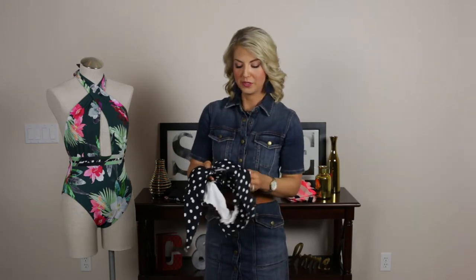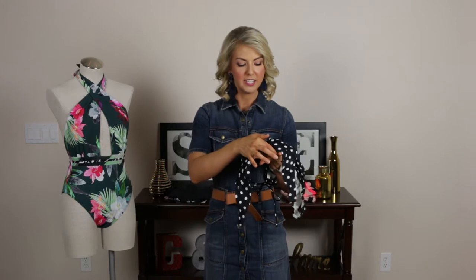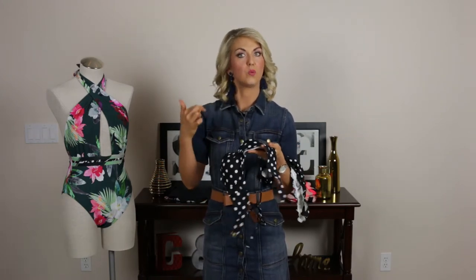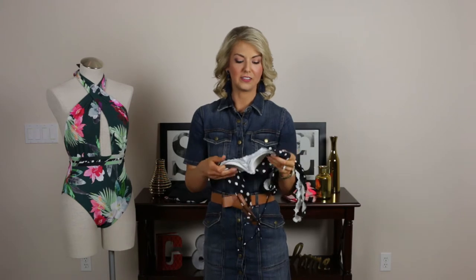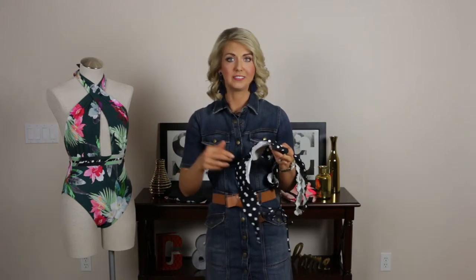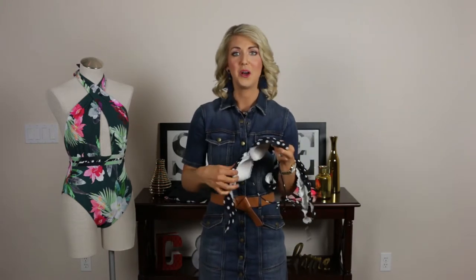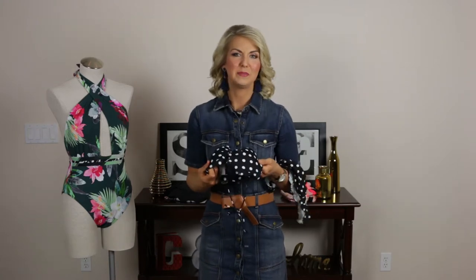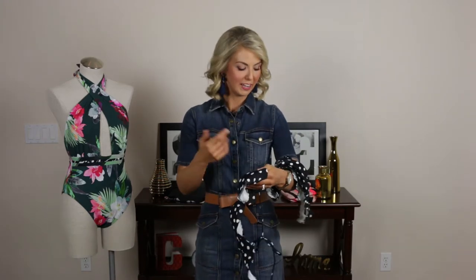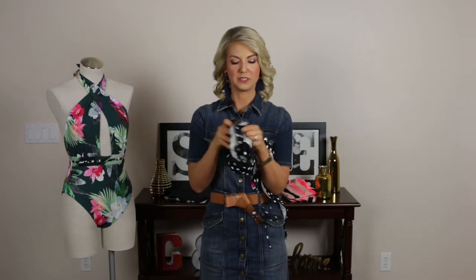The next trend is a nod to an older trend: scallops. This bikini top has a tiny little scallop all the way around — tiny little ruffles — but I'm also seeing them in a wider scallop as well. We're seeing this in one pieces and two pieces alike. This is a style that might speak to your style type; if not, no worries. I've actually had this one for years, which goes back to my message of finding things within your budget that speak to your style — you don't have to buy everything new. It also has a little bit of scallop on the bottoms.